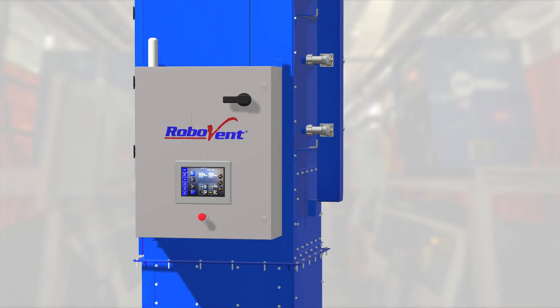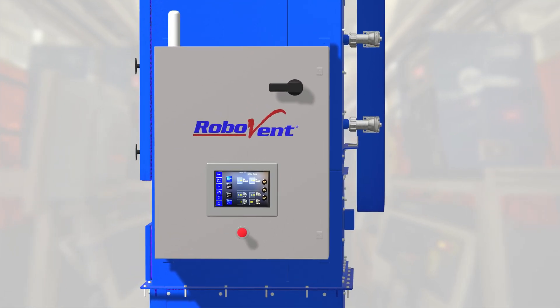Operators will love the large, easy-to-read and easy-to-operate full-color 7-inch touchscreen controls.